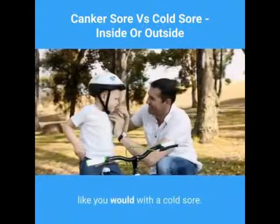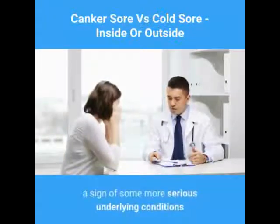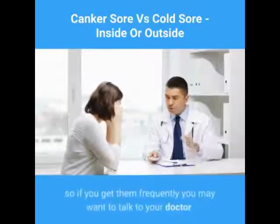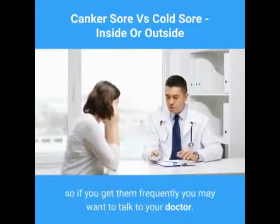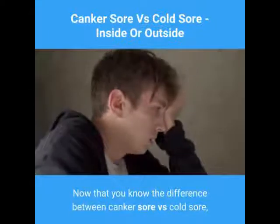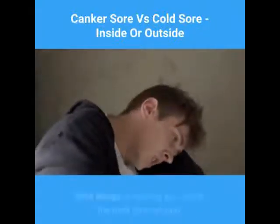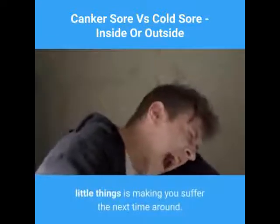Sometimes frequent canker sore outbreaks can be a sign of some more serious underlying conditions, so if you get them frequently, you may want to talk to your doctor. Now that you know the difference between canker sore versus cold sore, you'll have a better idea of which of these nasty little things is making you suffer the next time around.